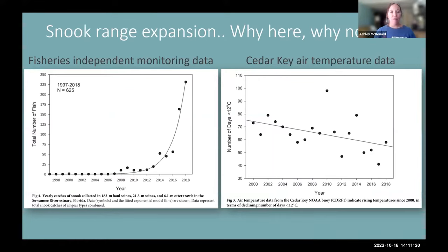What helped determine this range expansion was a strong correlation showing exponential growth in the abundance of snook corresponding with warming winter temperatures. The fisheries independent monitoring data — the number of snook caught annually in seine and trawl samples — shows that exponential growth corresponding with a decline in the total number of days per year below 12 degrees Celsius in Cedar Key. So our winters had too many frigid days for snook survival, but now there are substantially fewer such days.